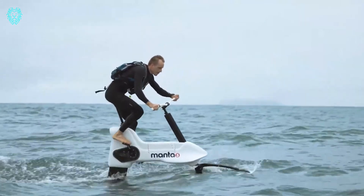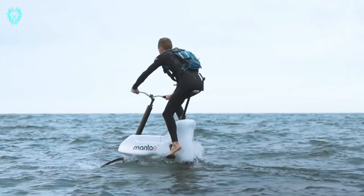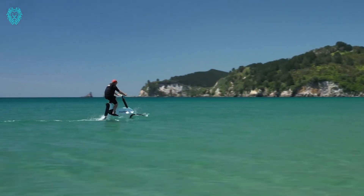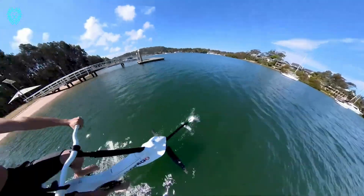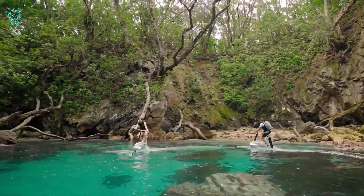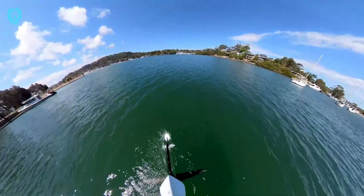Experience a whole new realm of cycling with Manta 5. Now you can cycle not just on land, but also on water. This groundbreaking innovation introduces a new era of cycling as the world's first electric hydrofoil bicycle. Weighing in at 68 pounds, the Manta 5 features an electric motor propelling it to speeds of up to 13 miles per hour, and its battery capacity supports approximately four hours of operation. Designed with water resistance in mind, all crucial components adhere to the IP68 standard, ensuring protection against water exposure.